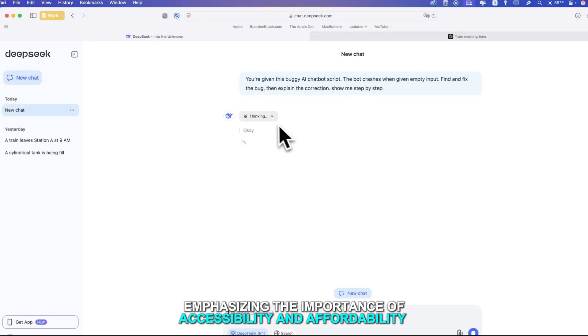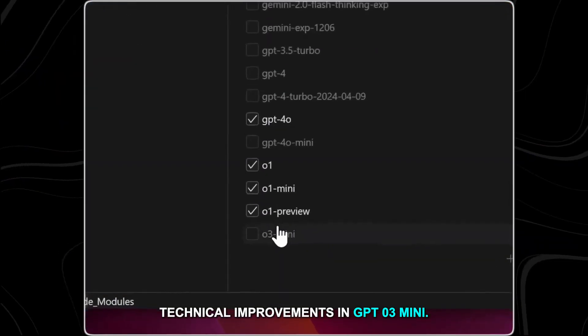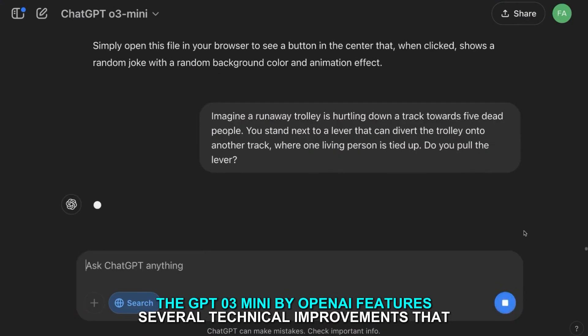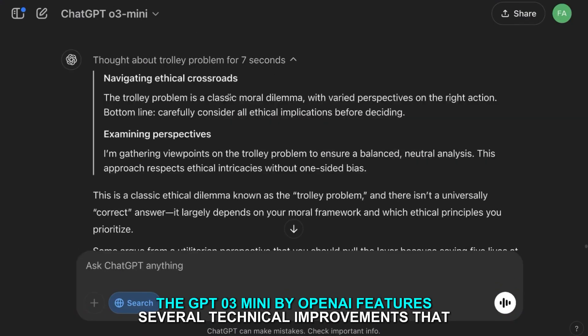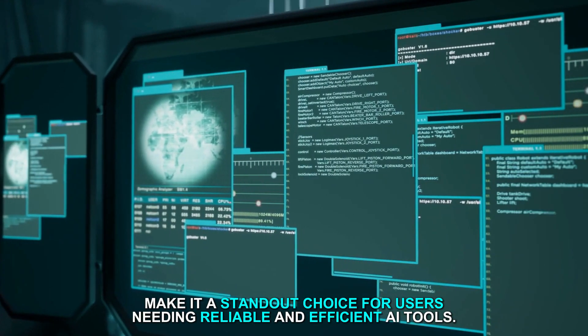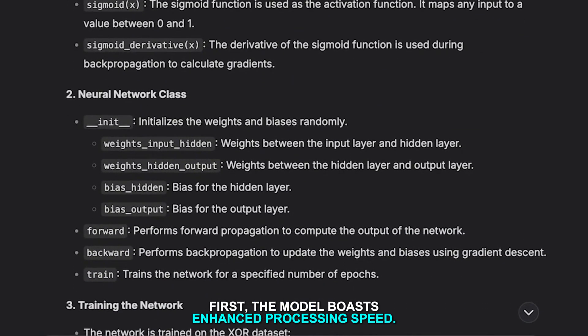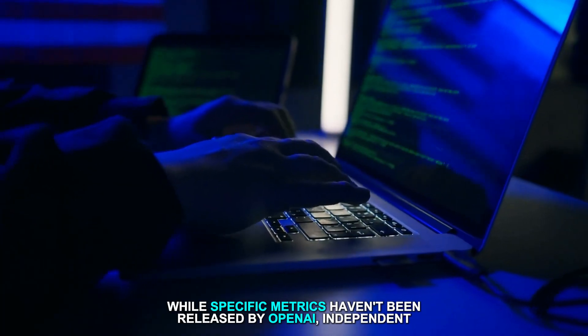Technical improvements in GPT-O3 Mini: The GPT-O3 Mini by OpenAI features several technical improvements that make it a standout choice for users needing reliable and efficient AI tools. First, the model boasts enhanced processing speed. While specific metrics haven't been released by OpenAI, independent testing reveals results.